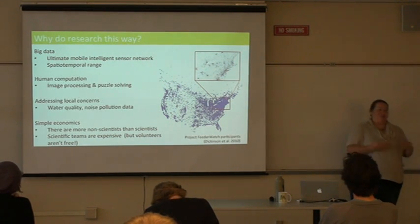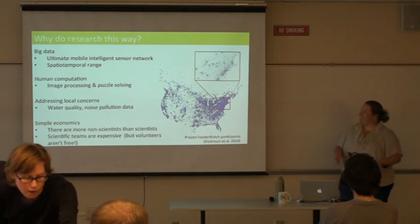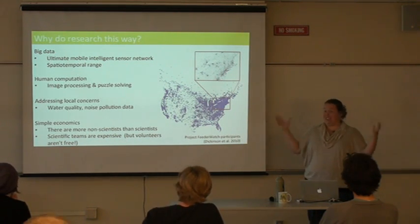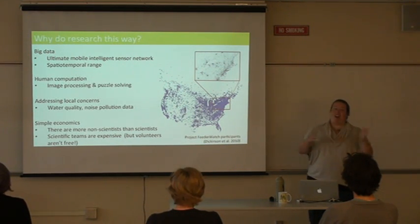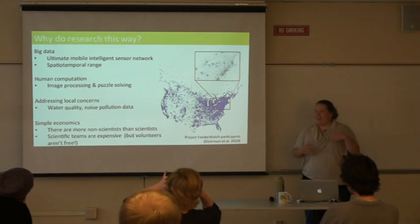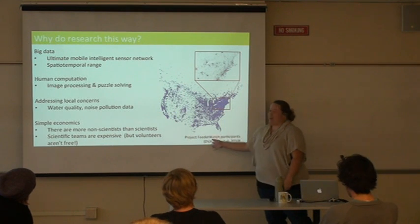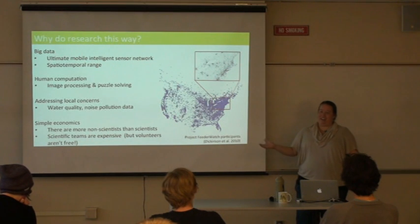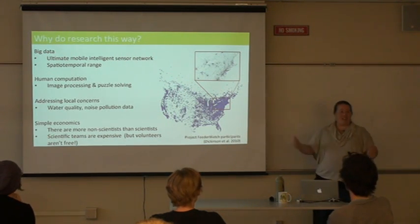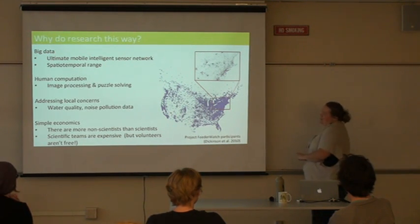Why do research with volunteers? There are several reasons that fall into four main categories. The first is the sheer amount of data you can collect. Humans are like the ultimate sensors — able to collect information about many things at once. You can gather data over a very large geographic scale, as shown by Project FeederWatch from the Cornell Lab of Ornithology, where participants gather data across North America every year. You can also gather data over a large temporal range — as long as the public is interested, they'll keep sending you data.